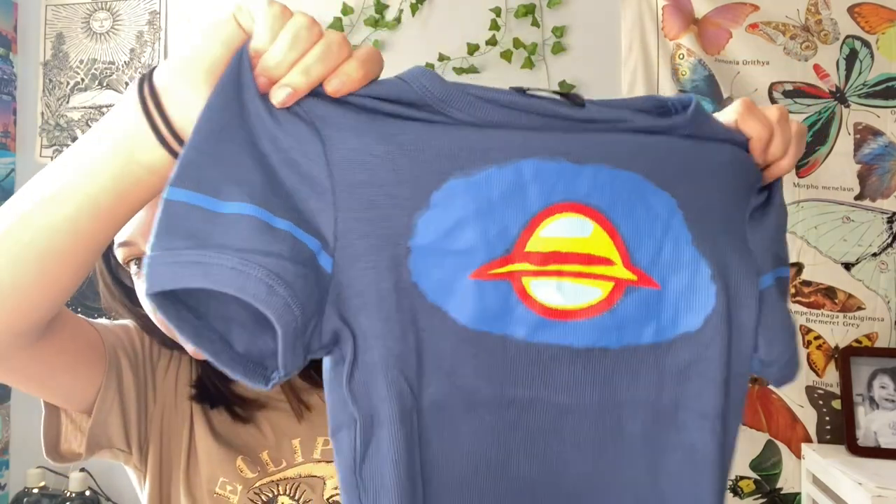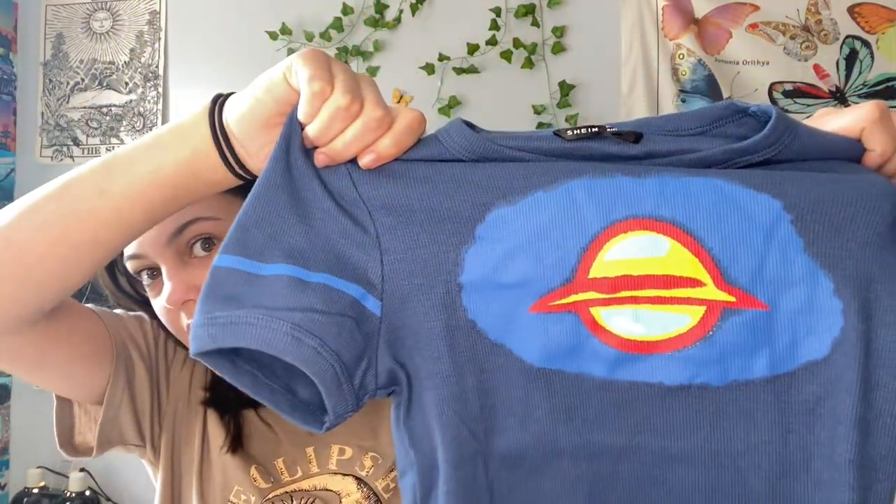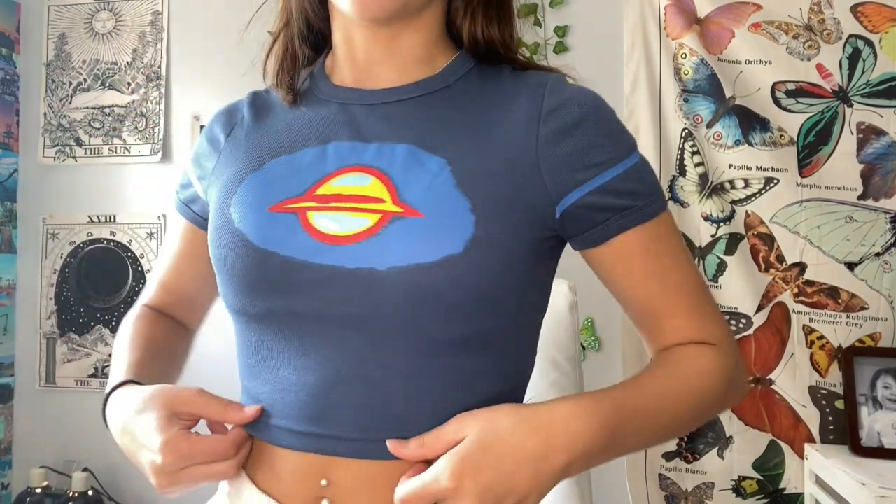The first item is this blue tight-fitted crop top — it's navy blue with a lighter blue and has a planet in the middle with a red outline and it's yellow. This is a size small. It's a super thick material; I was not expecting that, especially from Shein. The reviews said it runs a little short, but I'm pretty small so I don't think it'll be short on me. It's a little tight on the shoulders but everywhere else it fits perfect and I love the length.